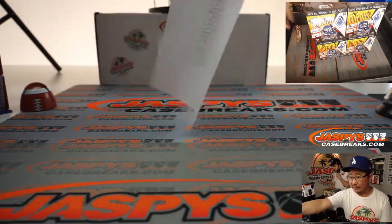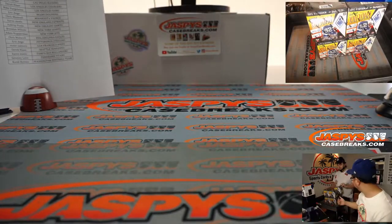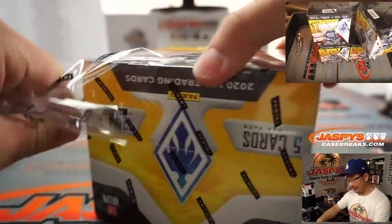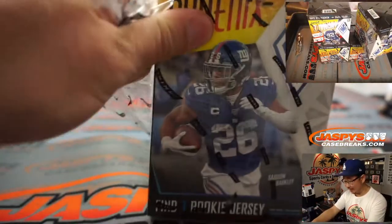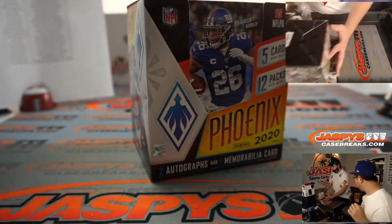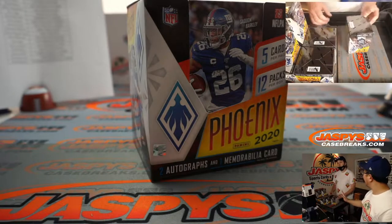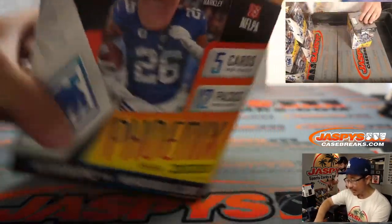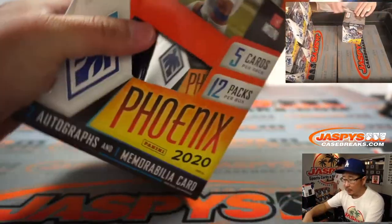Phoenix is pretty nice from year to year. I think they first started doing Phoenix in 2016. It's a good sign because they keep producing it — that means people like it, and every year I think the design has gotten better and better. In 2016 they put way too many numbered cards, but then they kind of trimmed that down and tightened up the set.